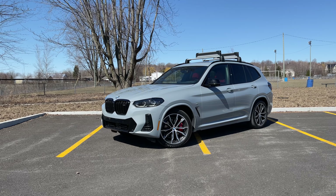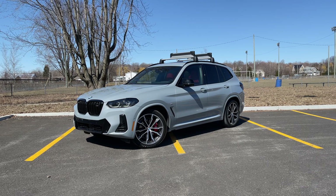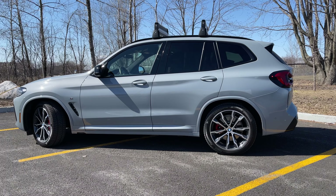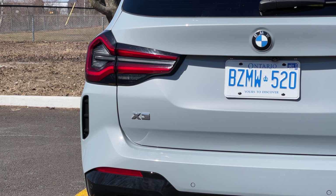So what does the LCI bring? We've got an updated exterior design with new kidney grills, headlights, front and rear bumpers, as well as the exhaust trim and rear taillights. It looks very nice. Also out back, the taillights now have a horizontal turn signal, which I think is kind of cool.